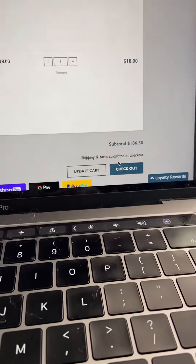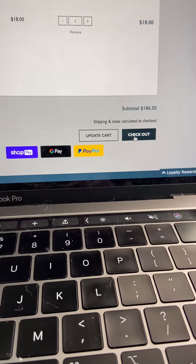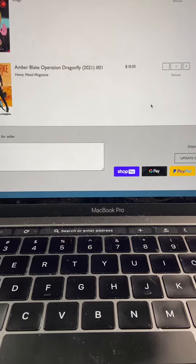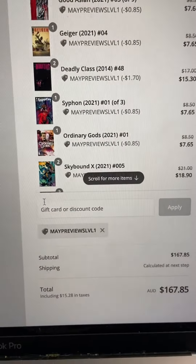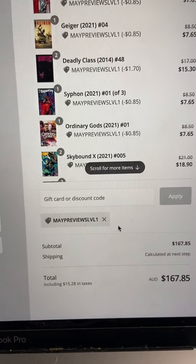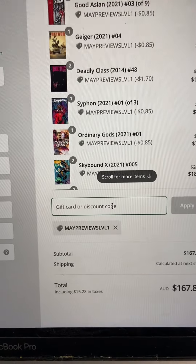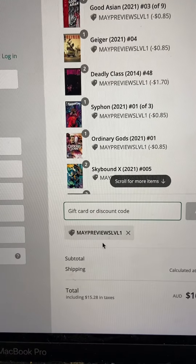It still shows the original total of $186.50, so we'll go to checkout — that was just our chance to overview everything and make sure I'm happy with it all. Once we head to checkout, you'll see that because I clicked that link, it's automatically included the discount code, giving a new total of $167.85. You can also manually enter the code, but you don't need to if you've already clicked that link.